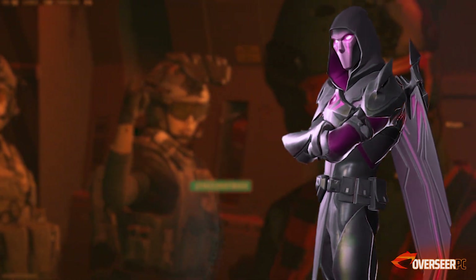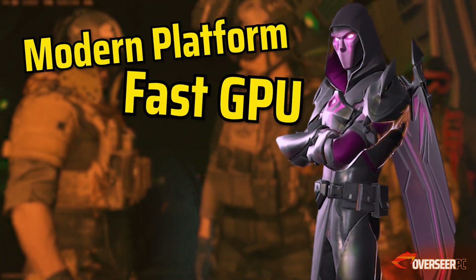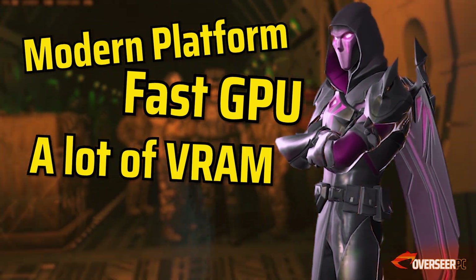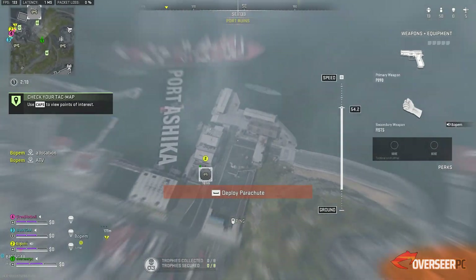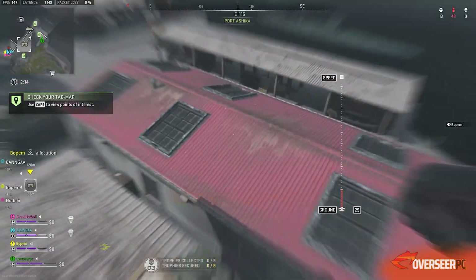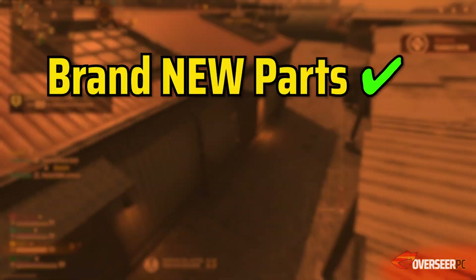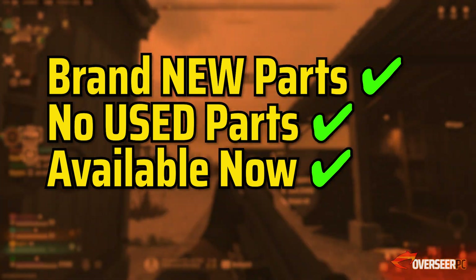Let's list down what you want: a modern processor and platform, a fast graphics card with more than 10 gigabytes of VRAM, and a stable system. We'll be sticking with the same build criteria as our previous build guides — all parts must be brand new, no used parts, and all parts must be available at the time of recording.